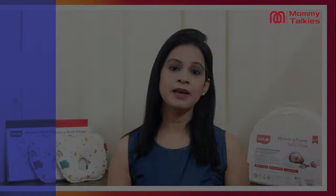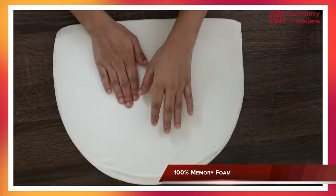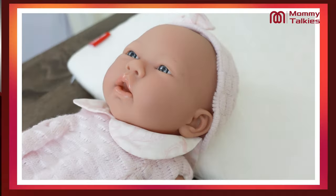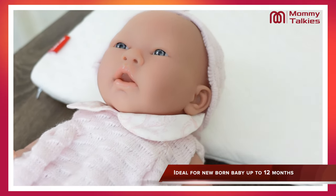The next unique part is that you get an environmentally safe 100% memory foam, in which you get a good quality inner core which is made with safe, soft and breathable material. You can use it for your children from the very first day — that is, newborn onwards, up to 12 months.